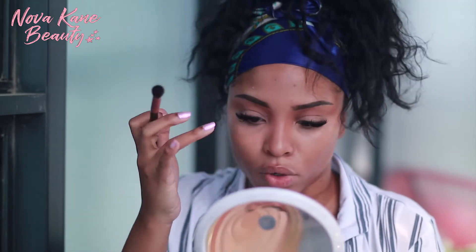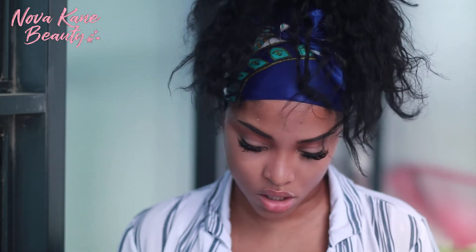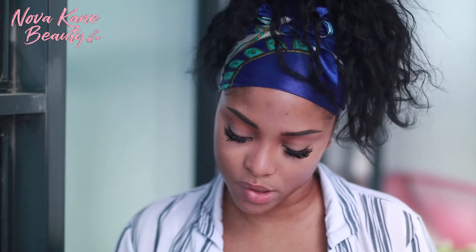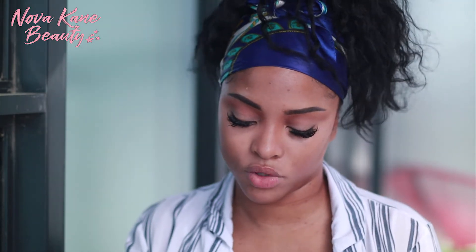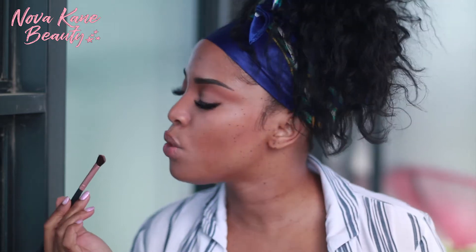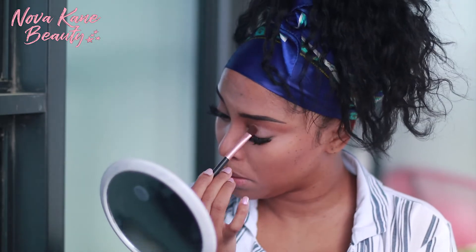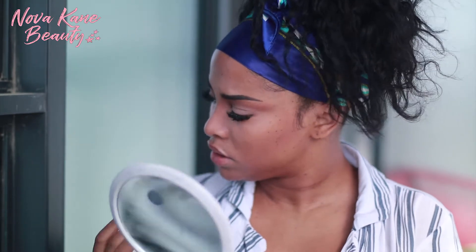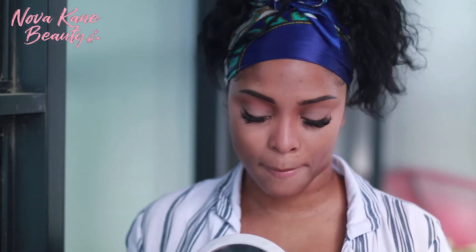I'm just smudging this in a little bit more because I don't want to see any demarcation when I go to apply my foundation. Then I would go with a very, very nude or grayish eyeshadow. I'm going to my Anastasia Modern Renaissance Palette and I'm going to use the color called Warm Toupee. I'm going to use a packing brush and literally just pack that color onto my lid. These two shades combined — perfection.